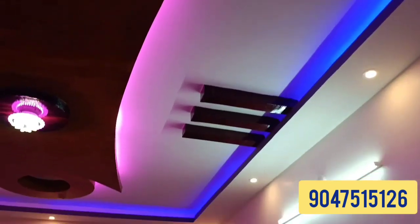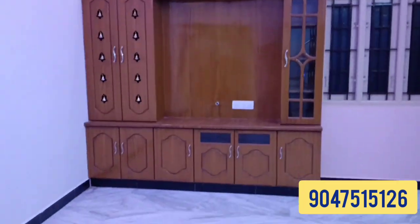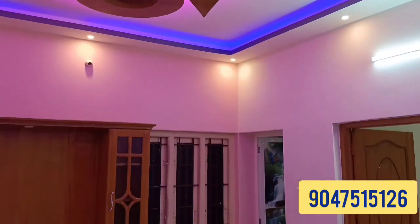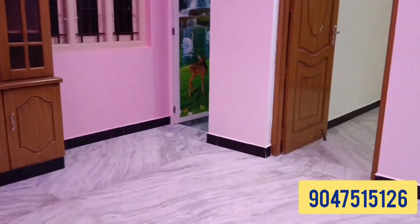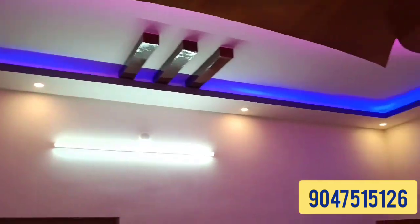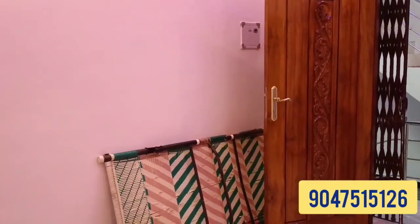You can use granite in the hall area. You can use the interior of the TV unit, and you can use the false ceiling design throughout the interior.